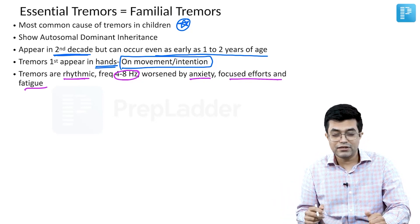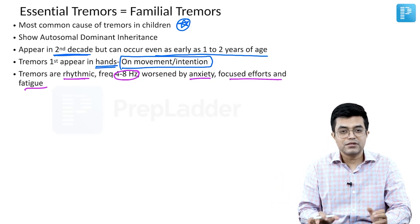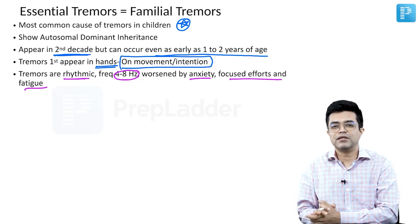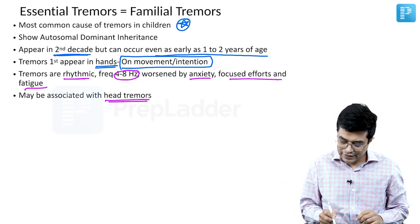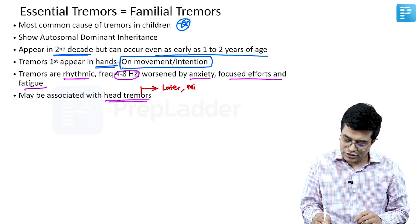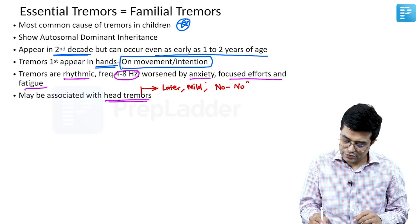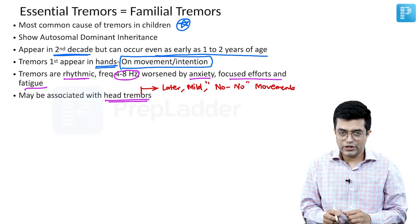Intention tremors can occur in cerebellar disorders also, but they will be different because there will be other cerebellar dysfunction features as well. Essential tremors may be associated with head tremors. Fenichel says head tremors usually appear later, are milder in nature, and are in the form of a no-no movement — meaning fine side-to-side tremors of the head.